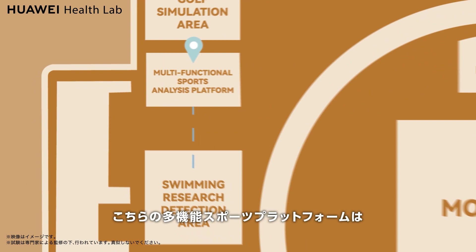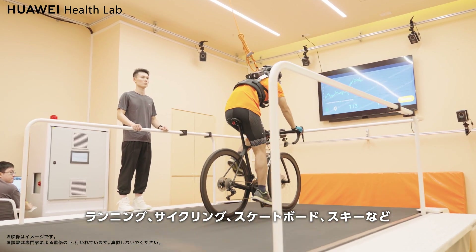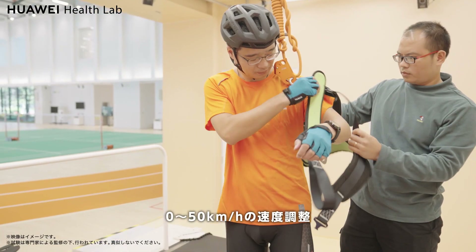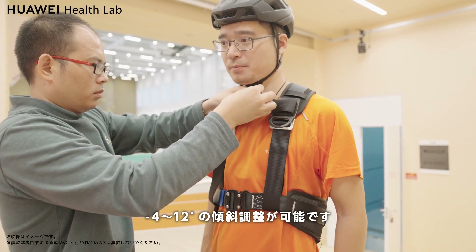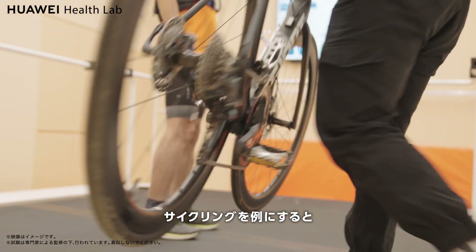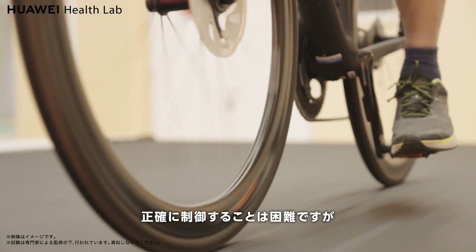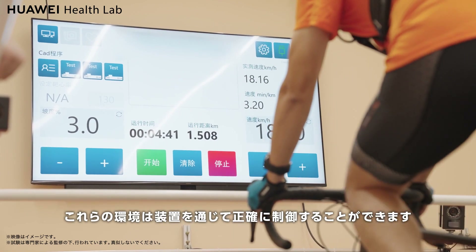This multifunctional sports research platform can perform data collection for sports like running, cycling, skateboarding, and skiing. Its speed ranges from 0 to 50 kilometers per hour, and its slope can be adjusted from minus 4 to 12 degrees. Take cycling, for example — it is difficult to accurately control cycling speed and slope outdoors, but these factors can be precisely controlled on the platform.